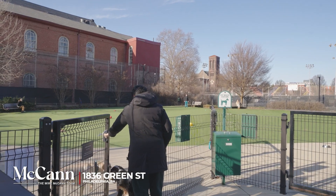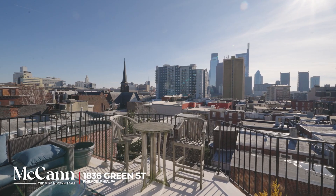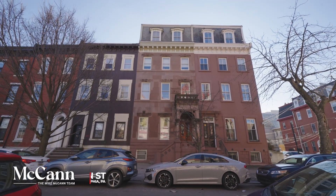The building is pet friendly and located across from the Green Street Dog Park. Only a short walk to Center City. Come see this amazing opportunity today.